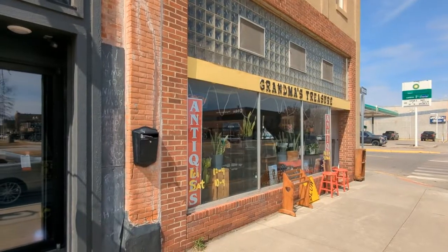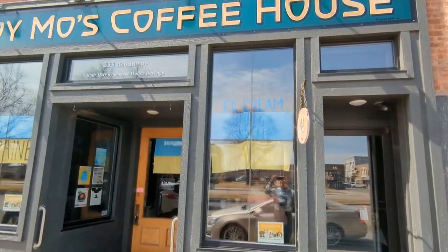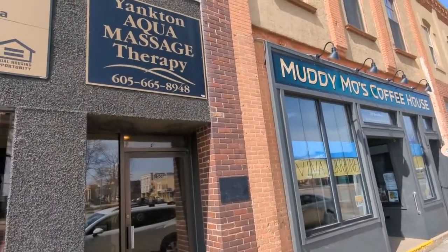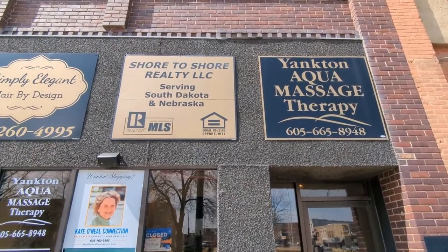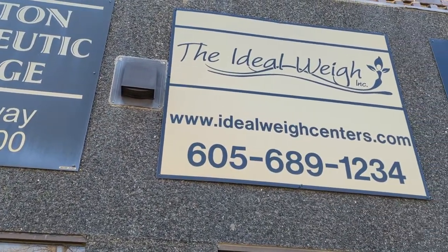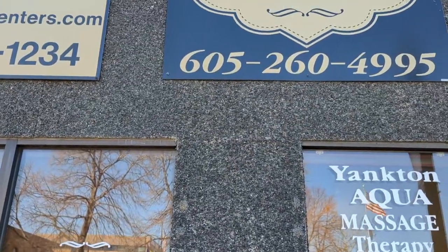Our neighbor to the north on the corner is Grandma's Treasure and our neighbor right next to us is Muddy Moe's Coffee House. And in the office building where we are is Ideal Way Yankton Therapeutic Massage and Yankton Aqua Massage. Simply Elegant Hair by Design — you will find Angie Jewell and Stephanie Rauscher.